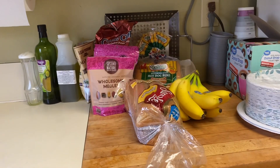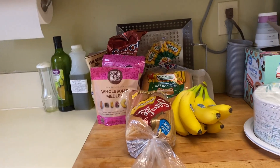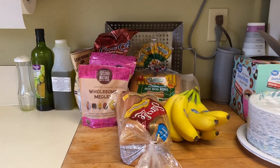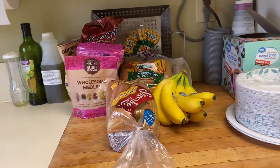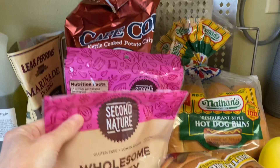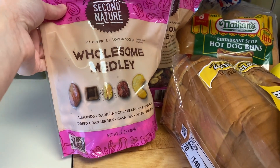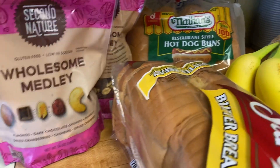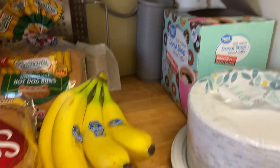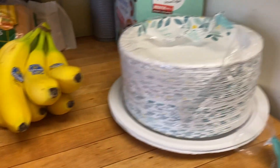Hey everyone, I'm back with another video — today I have another grocery haul, so I'm gonna run through this pretty quickly because my dad's outside. He has some baked cod chips, two of these Wholesome Medley mixes, some Nathan's hot dog buns, cereal, meat, butter, bread, some bananas. He also bought some more Donut Shop coffee and some plates.